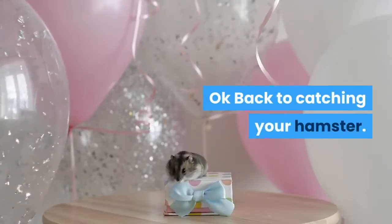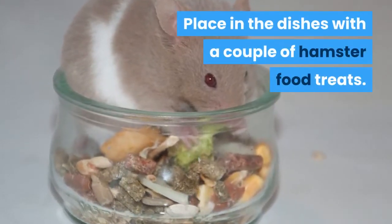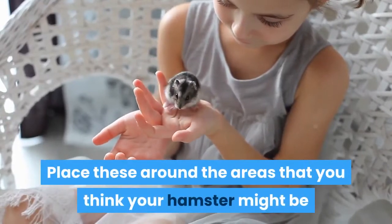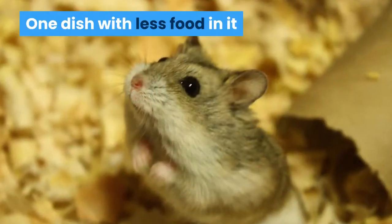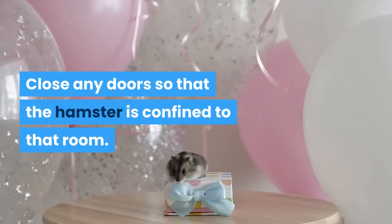Ok, back to catching your hamster. You will need a couple of food dishes. Place in the dishes a couple of hamster food treats. Select bigger pieces of food so you know how many are in each dish. Place these around the areas that you think your hamster might be and check back every couple of hours. One dish with less food in it means your hamster is in that certain area or room. Close any doors so that the hamster is confined to that room.